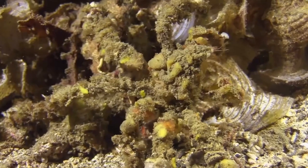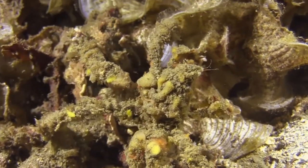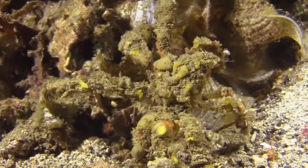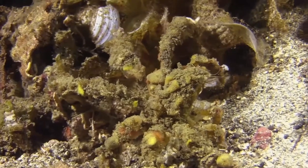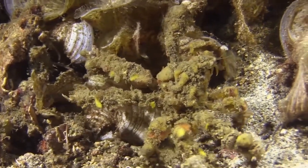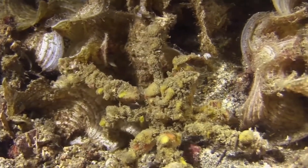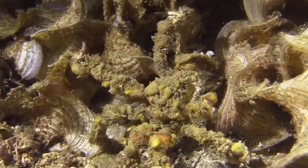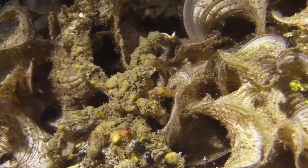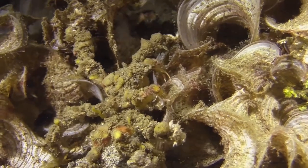These next three creatures have something in common, and the third one is quite a craftsman. The spider decorator crab, also known as the velcro or harlequin crab, attaches materials to itself from its environment — such as living sponges and corals — as camouflage. Some species actually attach noxious organisms, such as the stinging sea anemone and noxious algae, as a defense mechanism.